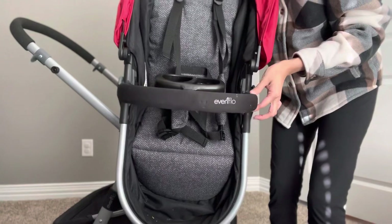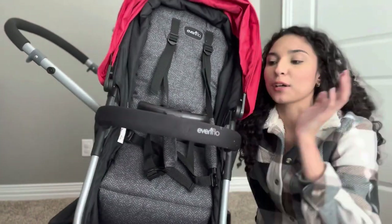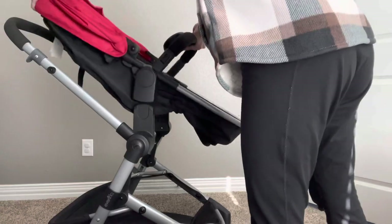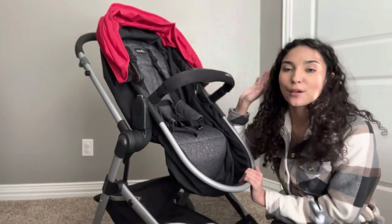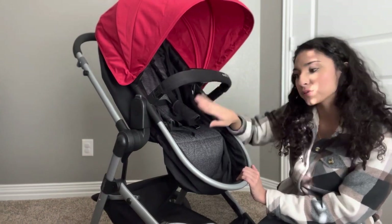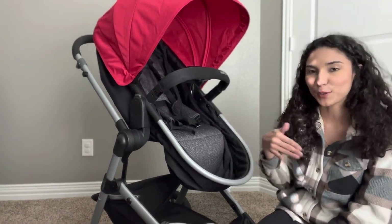This front bar piece is included but optional — you don't absolutely need it. When your baby is sitting in the stroller setting and able to sit up, I'd recommend attaching it to keep them from coming forward. There's also a sun shade up top. The bar at the bottom is what keeps them from falling forward when in the bassinet setting.